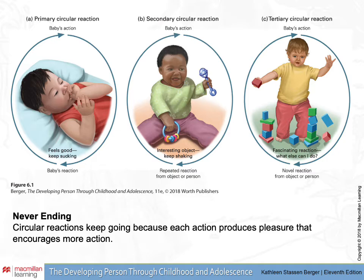The repetition that is a part of these circular reactions is the critical feature. As the baby grows into toddlerhood, we become interested in what we call tertiary circular reactions, which is where the baby does an action, sees what happens, and then is able to generate a novel action to see what happens. That sort of exploration also adds to cognitive development.